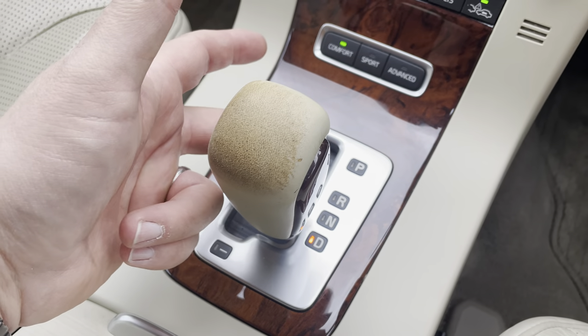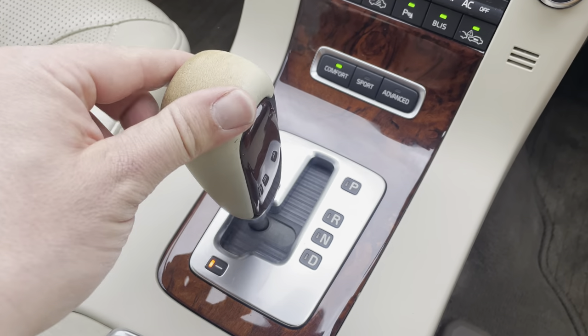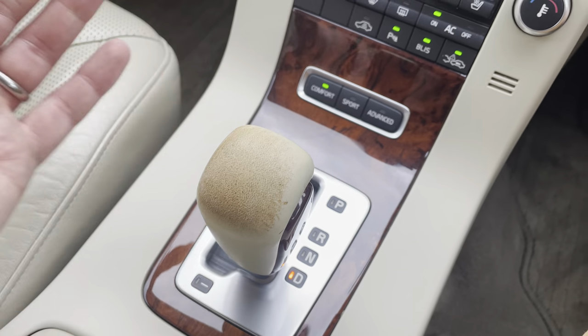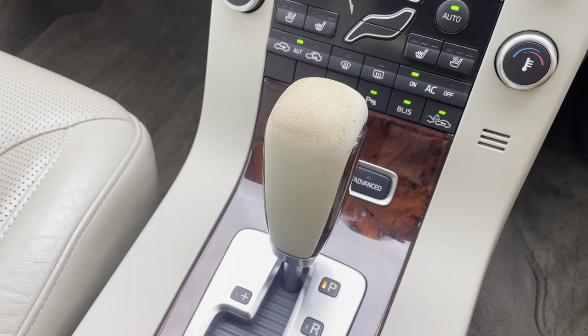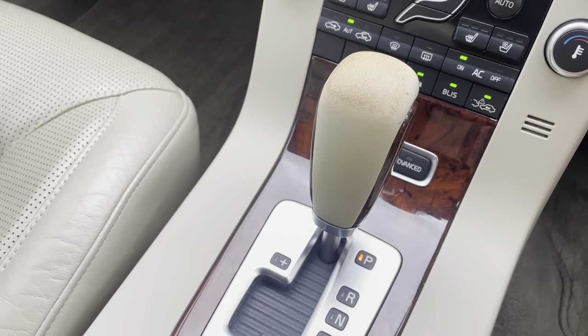There's optional adaptive suspension with comfort, sport, and advanced modes. The automatic gearbox goes park, reverse, neutral, drive, and you can lock it across into manual modes. There's a little bit of wear on the top of the gear stick, but it's a very light color and the car is 16 years old, so I think we can forgive it for that.